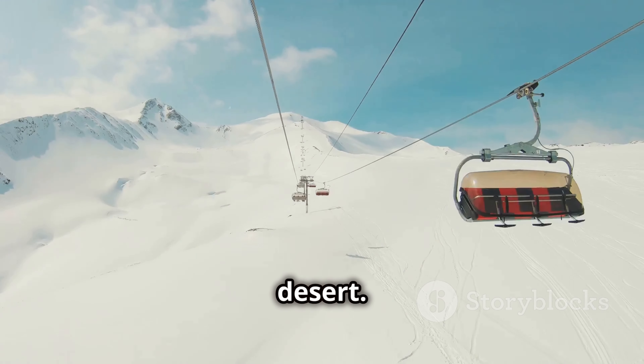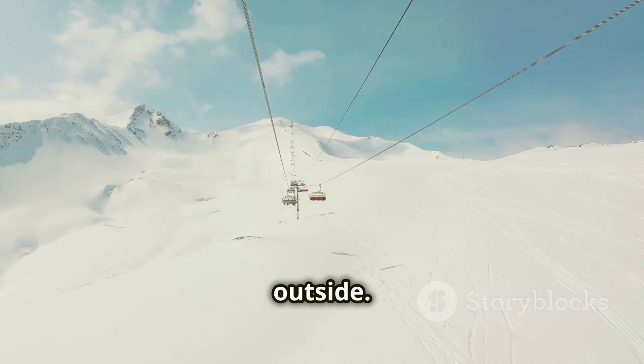Yes, you heard that right — skiing in the desert! It's surreal strapping on skis while it's scorching outside.